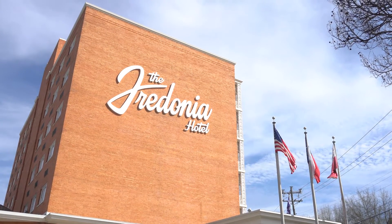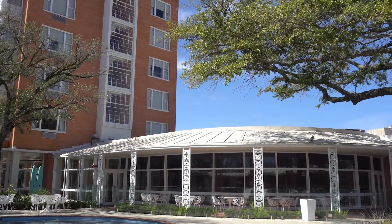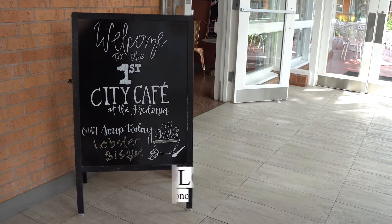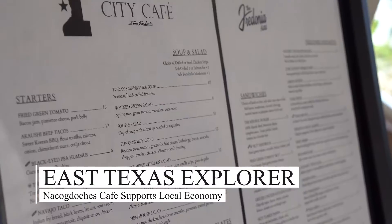The Fredonia Hotel is a newly renovated historic hotel in downtown Nacogdoches, and located inside of the hotel is the First City Cafe, but what many people may not know is just exactly where the cafe gets its produce.